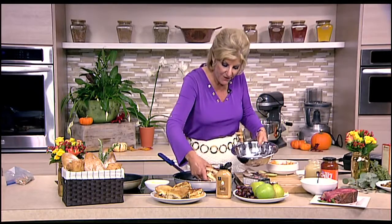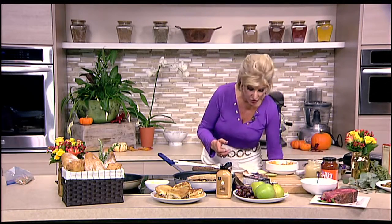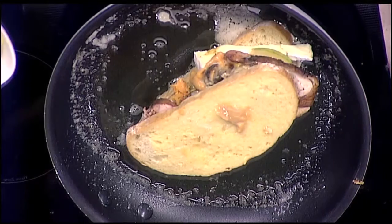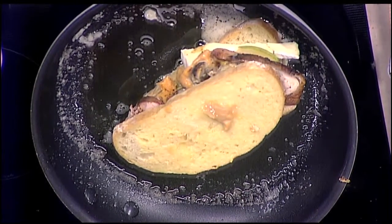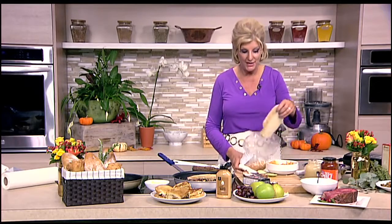Let's get it over a fairly warm pan — not too hot. We don't want it to get too brown before the cheese melts. Boom, that's sandwich number one. So what I'm also going to do is make a play on a standard Reuben — we can make a turkey Reuben.